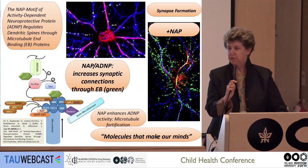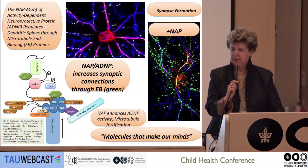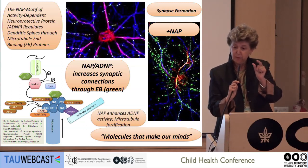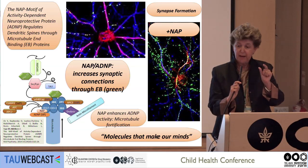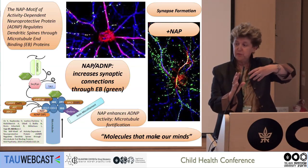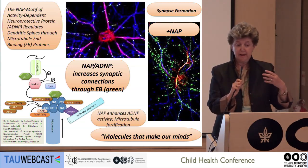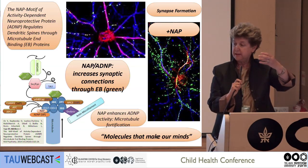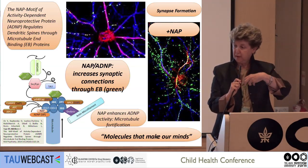Why is ADNP so important? It regulates 500 genes, but what does it do to change cognition and affect development so much? Originally discovered in the lab by Dr. Sar Oz, we found that the small fragment of ADNP — what we call NAP, the active site — actually binds to a protein at the end of the microtubule. Microtubules are like the skeleton of the nerve cell and also the transportation system. NAP binds to the end of the microtubule, causes microtubule dynamics, and is essential for synapse formation and movement of material along the axons.